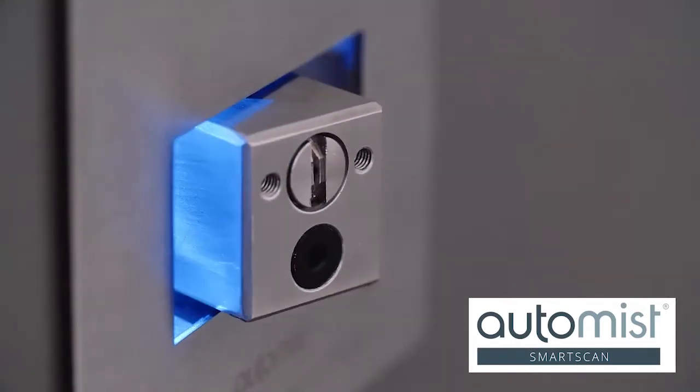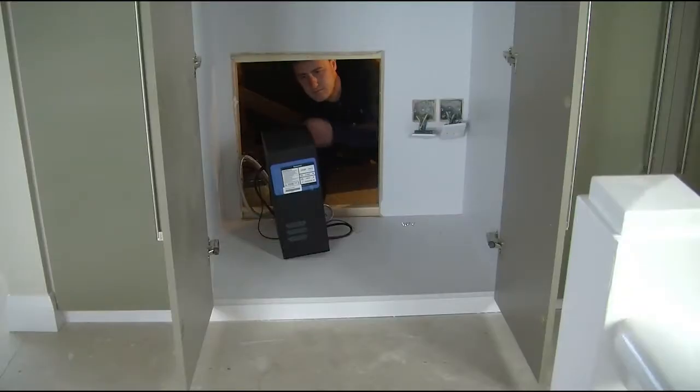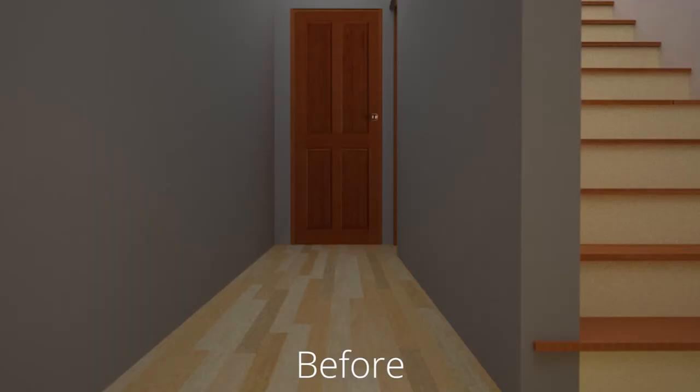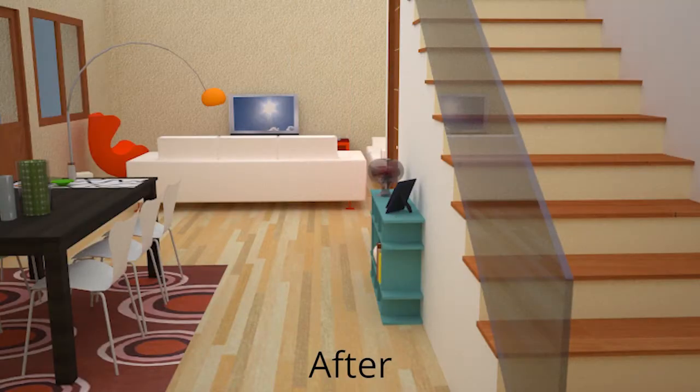Automiss SmartScan is the smarter modern equivalent to a home fire sprinkler system. It's much easier to retrofit than sprinklers, and often it's used to allow an open plan layout after a loft conversion.